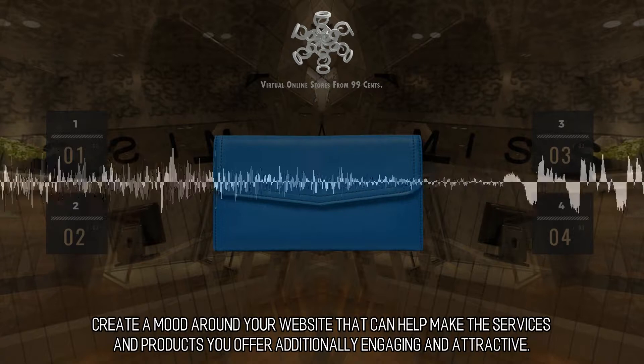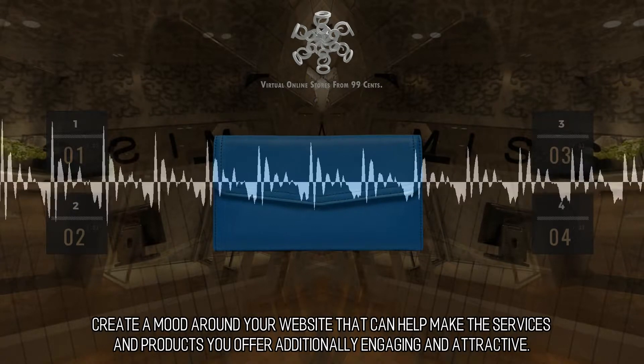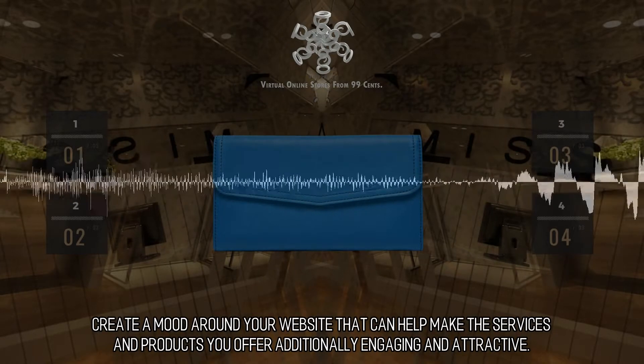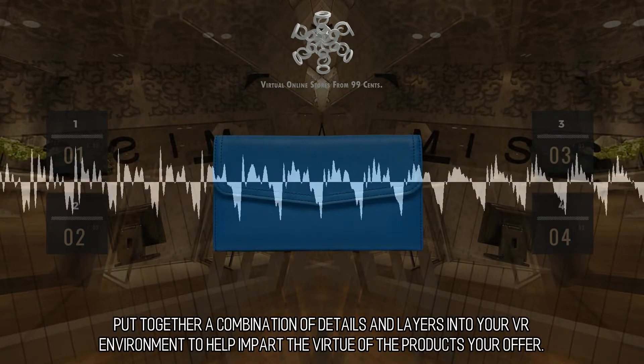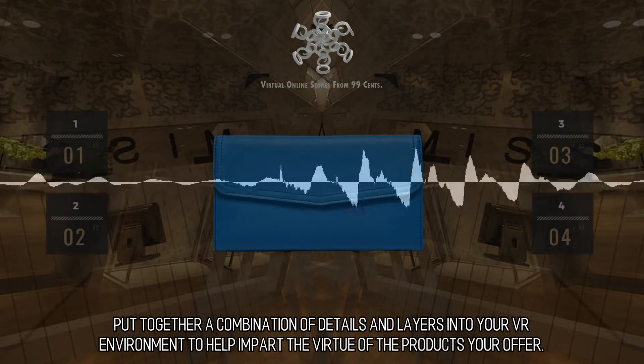Create a mood around your website that can help make the services and products you offer additionally engaging and attractive. Put together a combination of details and layers into your VR environment to help impart the virtue of the products you offer.